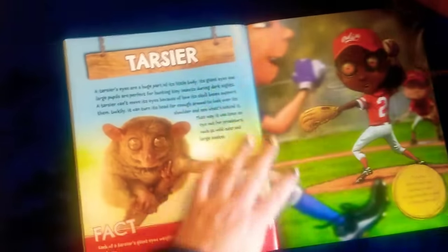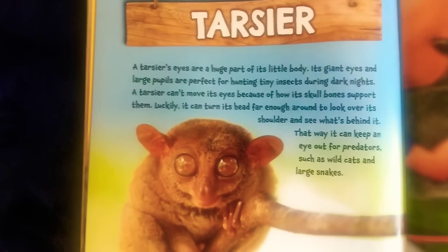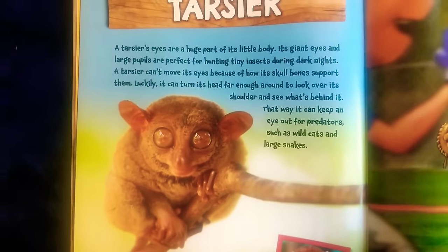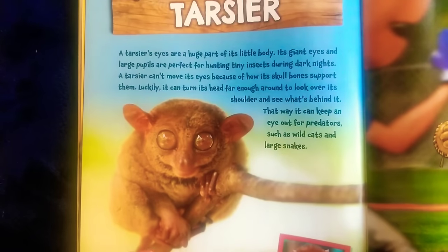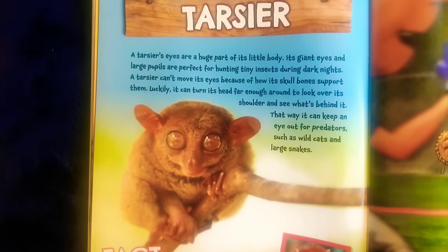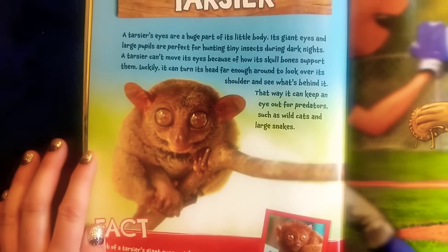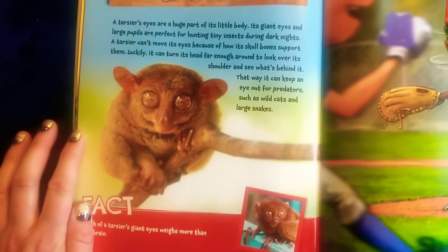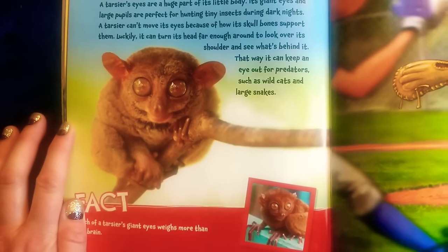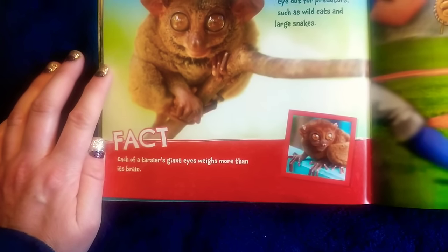Tarsier — I think it's a French pronunciation, or 'tarsier.' A tarsier's eyes are a huge part of its little body. Its giant eyes and large pupils are perfect for hunting tiny insects during dark nights. A tarsier can't move its eyes because of how its skull bones support them. Luckily, it can turn its head far enough around to look over its shoulder and see what's behind it — that's how it keeps an eye out for predators such as wild cats and large snakes. Fact: each of the tarsier's giant eyes weighs more than its brain.